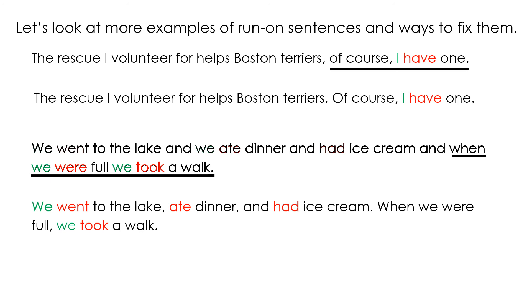So we can combine we went to the lake and we ate dinner and had ice cream into one sentence: we went to the lake, ate dinner, and had ice cream. And then the next part, when we were full we took a walk, could be a sentence by itself.